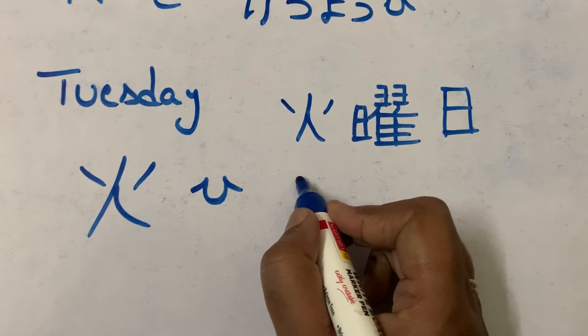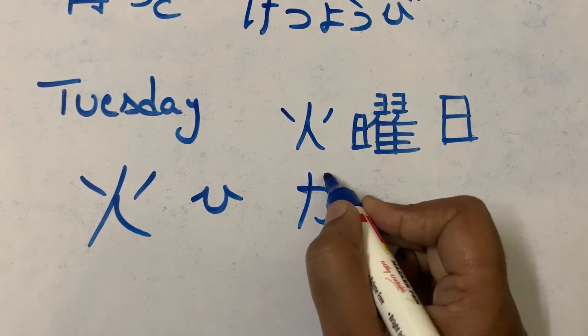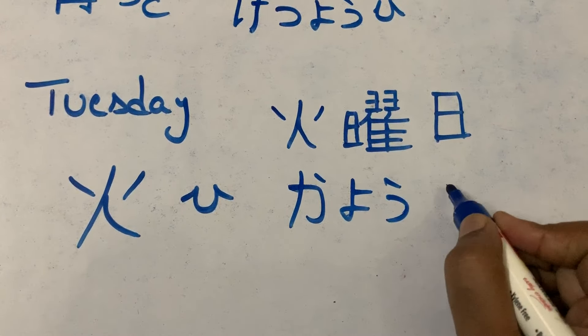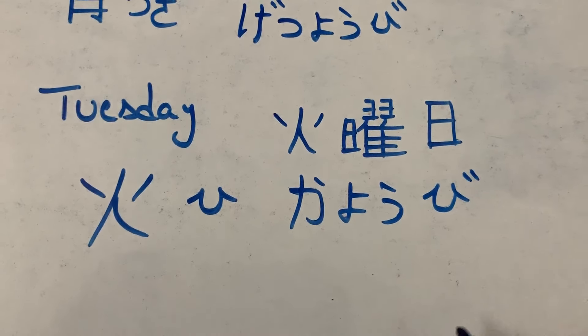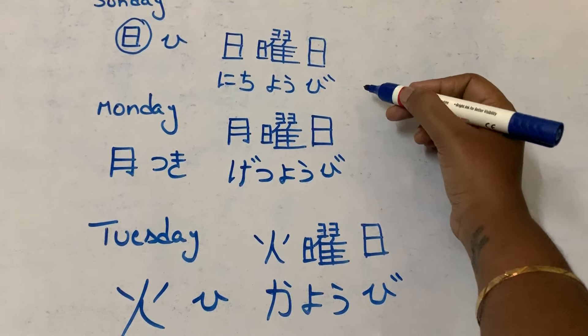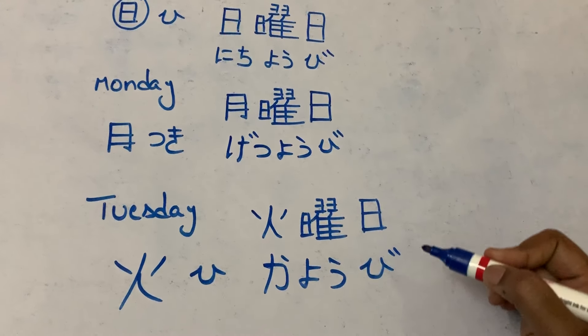Kayobi. So: nichiyobi, getsuyobi, kayobi. Let's see for Wednesday.